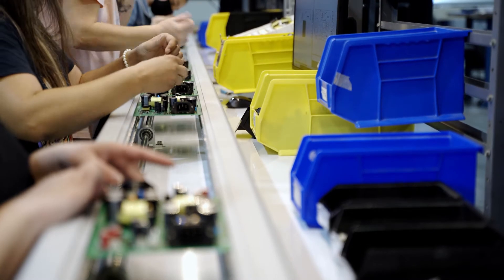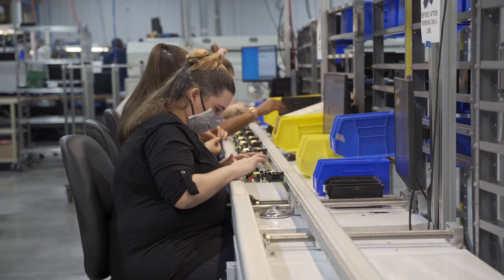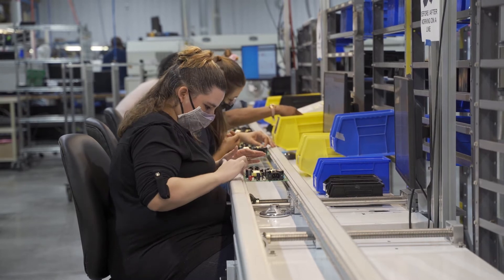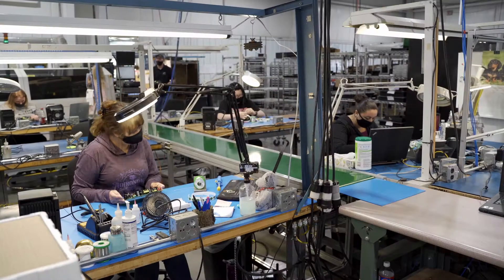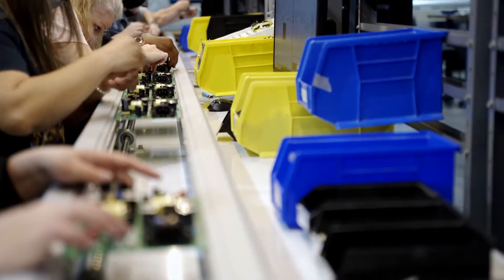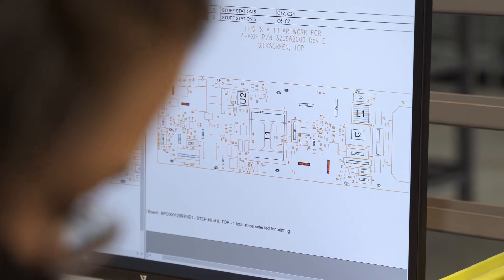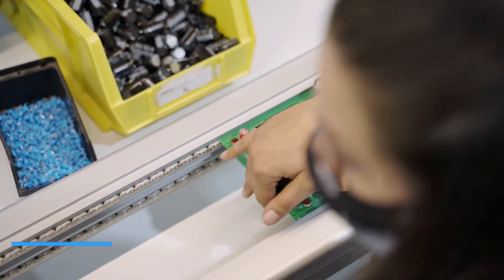If your contract manufacturer is focused on higher-volume SMT business, it's important for you to understand how they will handle through-hole components when you need them. At Z-axis, we run mixed technology boards every day. We have a modern stuff line with a paperless process for assembly instructions, and assemble in a single piece flow.